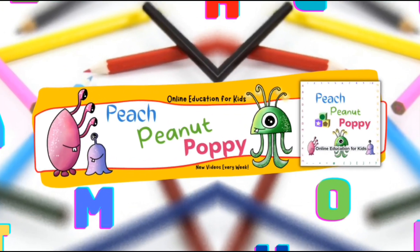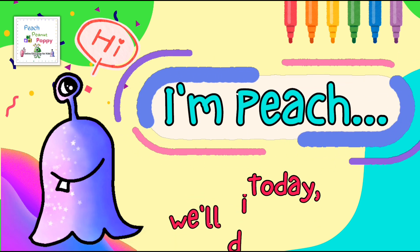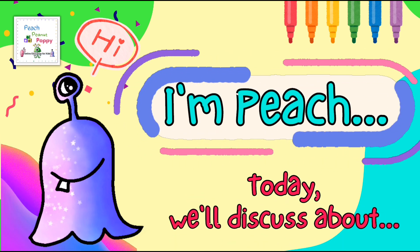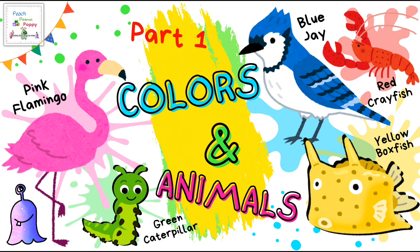Yay! Hi, I'm Peach. Today we will discuss different colors and also the names of several animals which are of those colors. So let's start.